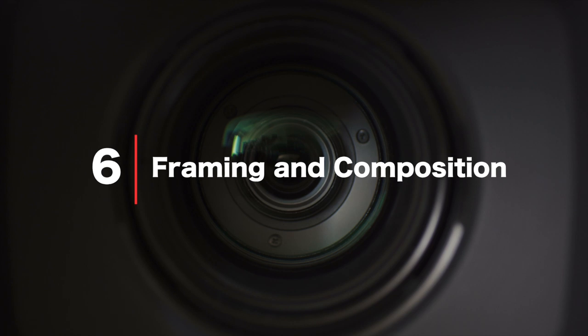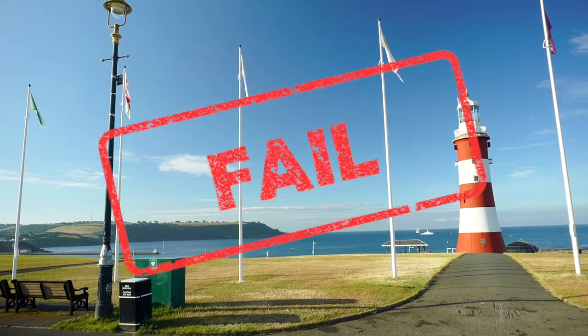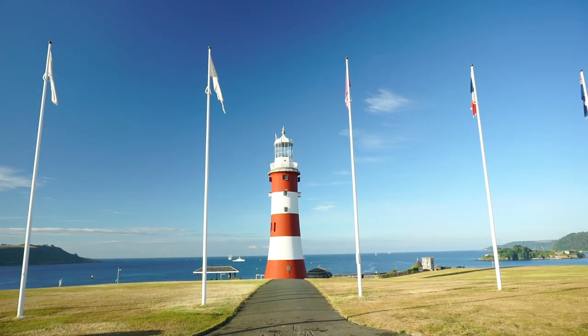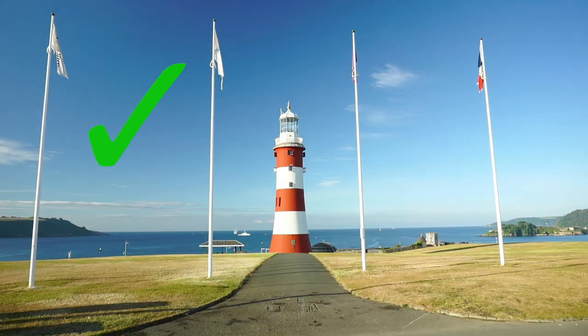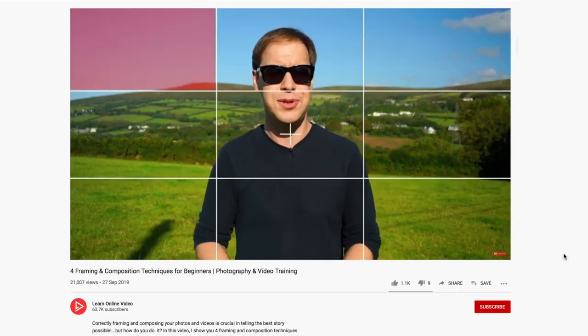Framing and composition — by far the best free way to improve the look of your footage. Frame shots so that they look aesthetically pleasing and help tell a better story. I've got three videos dedicated to mastering your composition and I will link them in the description below.